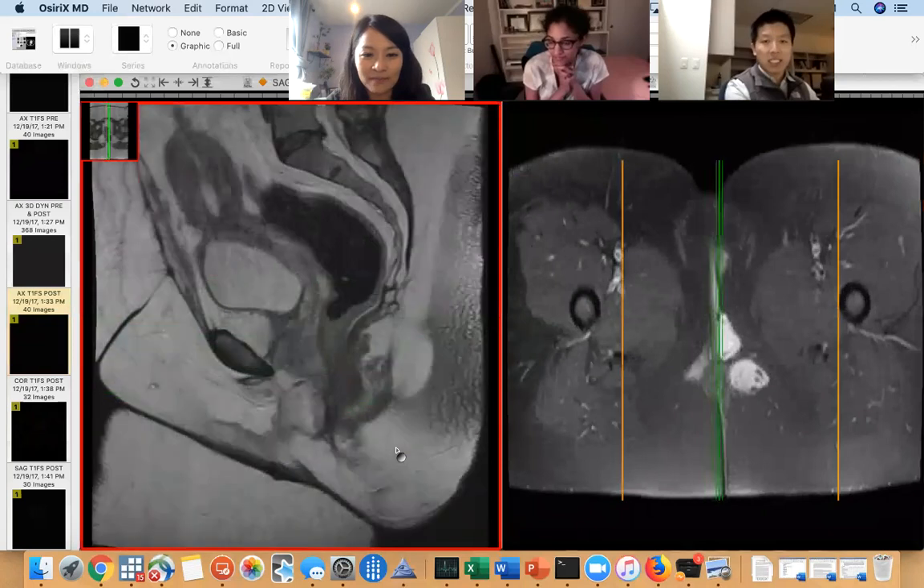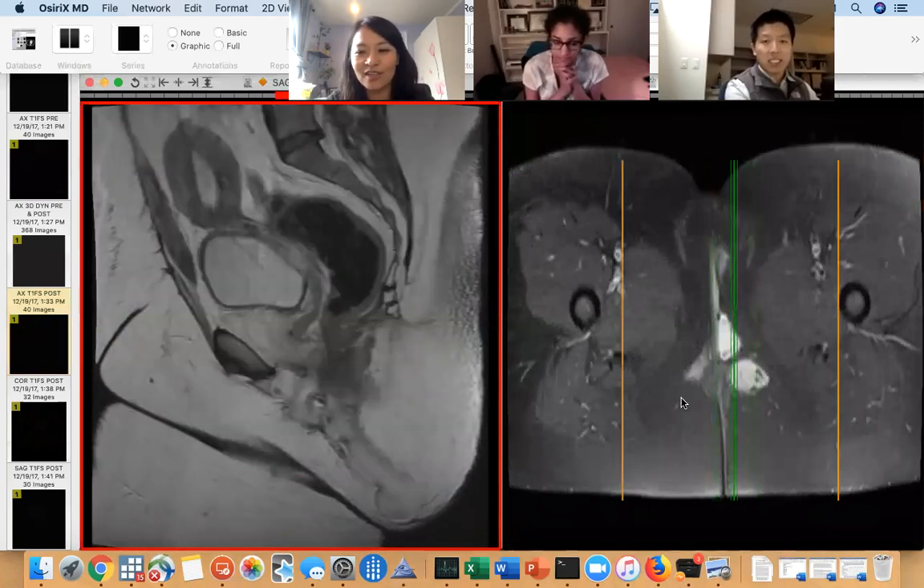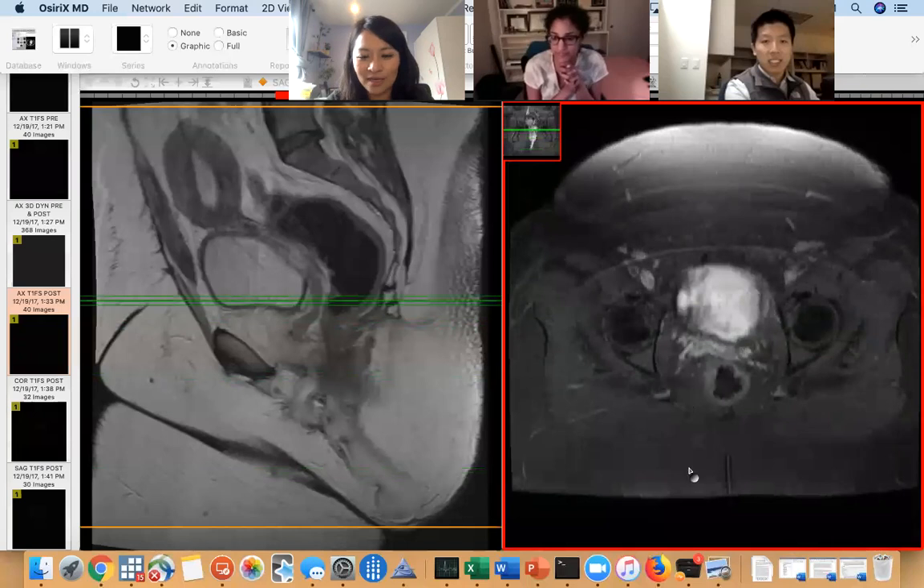This is an angiomyxoma. It's a mesenchymal tumor, and they all look like this. And that's why I showed this case.